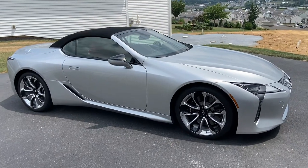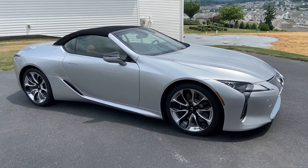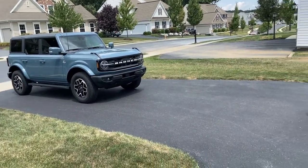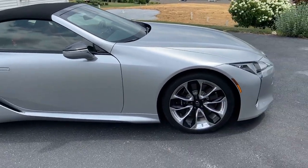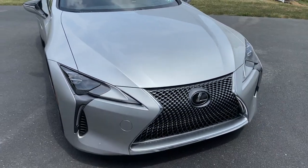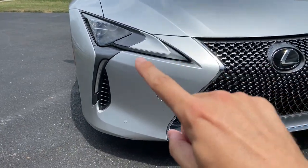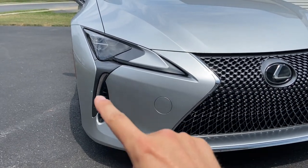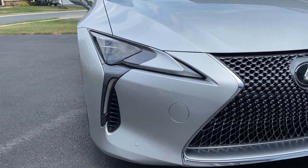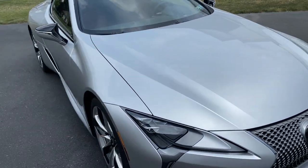First and foremost, we need to talk about the styling of this car. I would almost describe it as futuristic, especially in this paint color called Liquid Platinum — just an absolutely beautiful color. The Lexus is riding on massive 21-inch Michelin wheels. The styling is definitely reminiscent of Lexus's spindle grille, but these headlight surrounds are very unique — LED elements almost shaped like a backwards Nike swoosh. The turn signal LEDs are right there too.